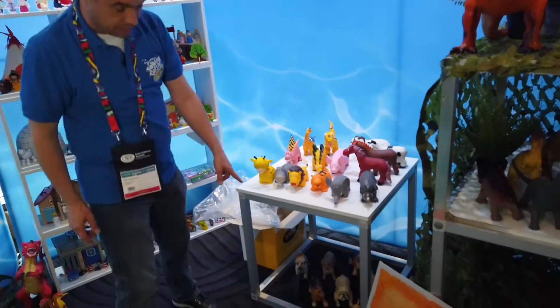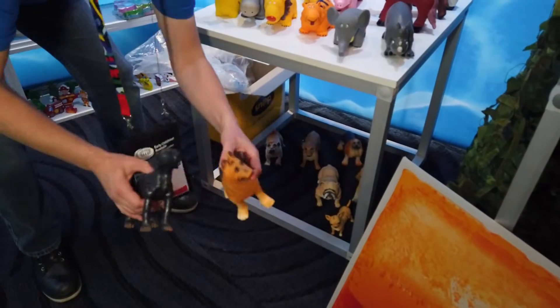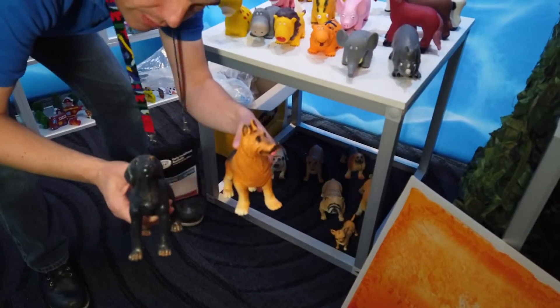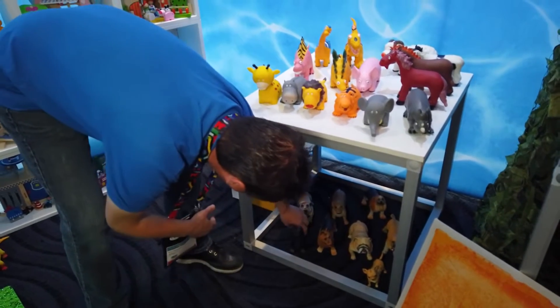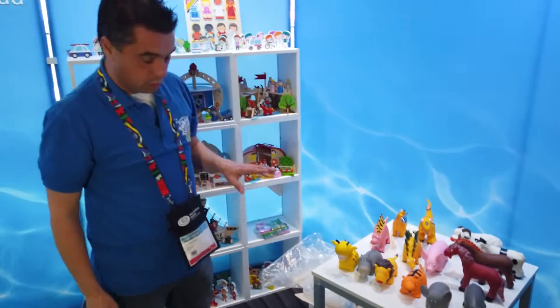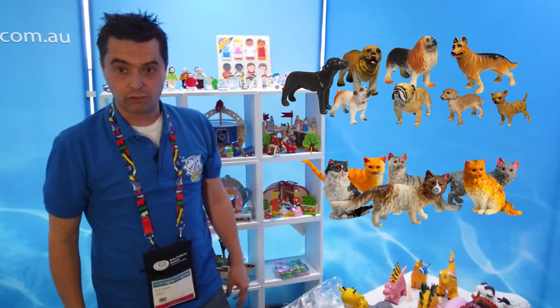Hiding underneath here we've got the pets. If you're doing a pet corner within your setting, these are ideal. We've got a set of eight dogs. We also have a set of cats, which we haven't got — couldn't fit those in my suitcase.